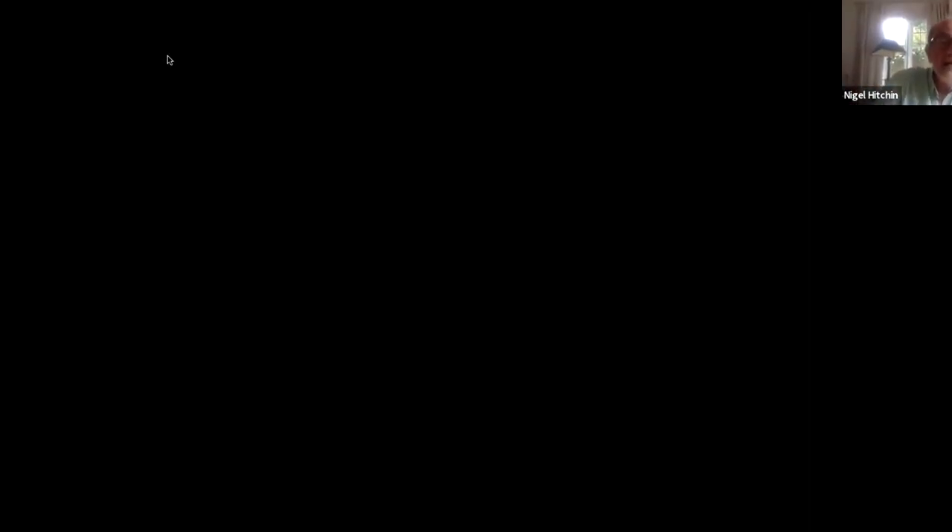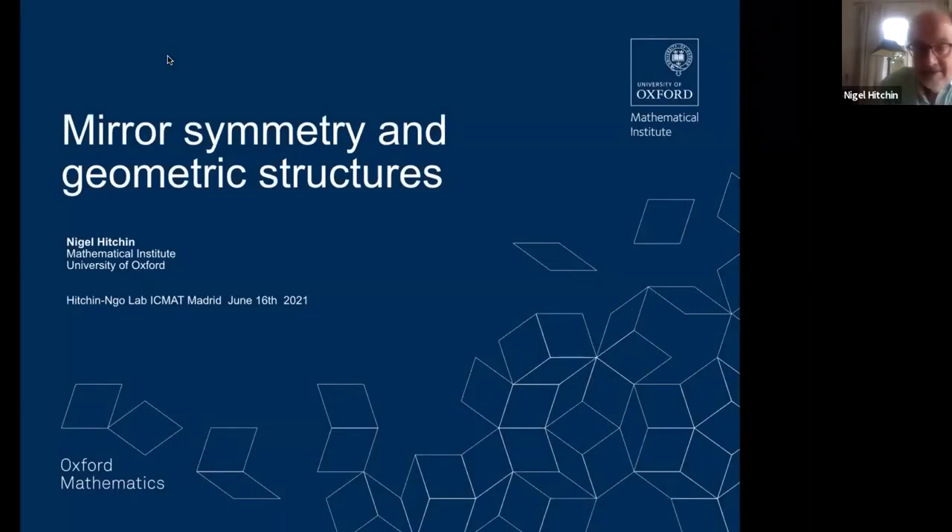I'm very happy to be involved with this new lab. Like the other ones before it, not only is it an opportunity for the exchange and support of young people, but it's also a forum — a focal point for mathematicians with common interests. What I'm going to talk about today really refers to one of the remits of the lab: gauge theory, moduli spaces, and geometric structures. Geometric structures appears in my title, and it may be useful to recall how I really got involved.